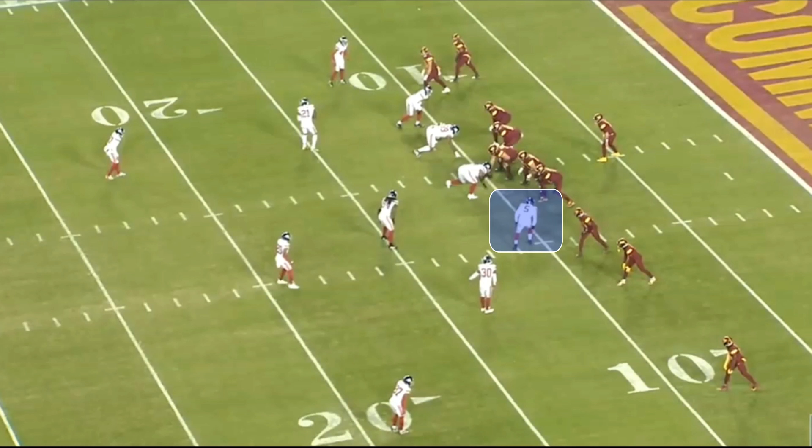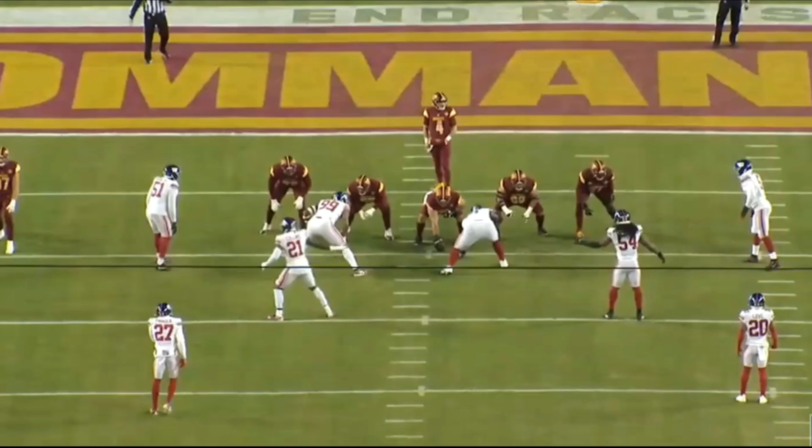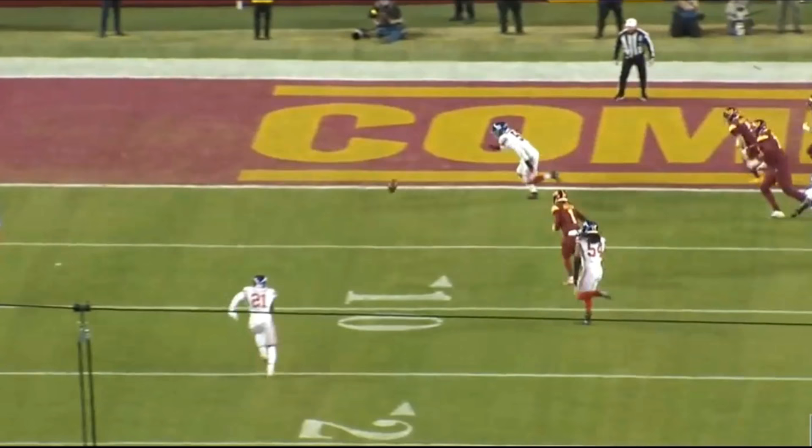Over the past four weeks, Kayvon Thibodeau has crushed it. He's been one of the most explosive players on the defensive side of the ball, getting some sacks, some quarterback hits, pressures, blowing up run plays in the backfield, and just causing havoc for offensive coaches and offensive lines. Today we're going to break down some of what he does in the pass rush, as well as how he defends the run. Let's jump right into it.